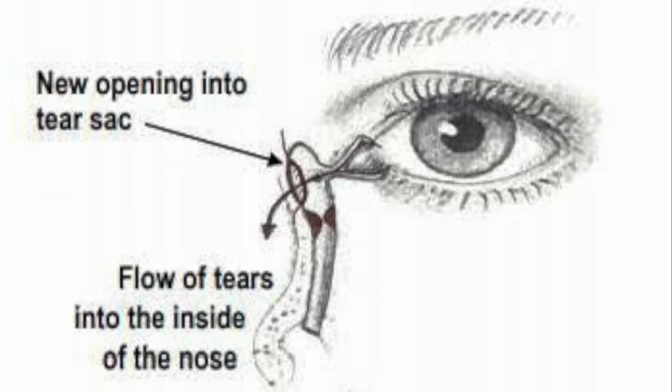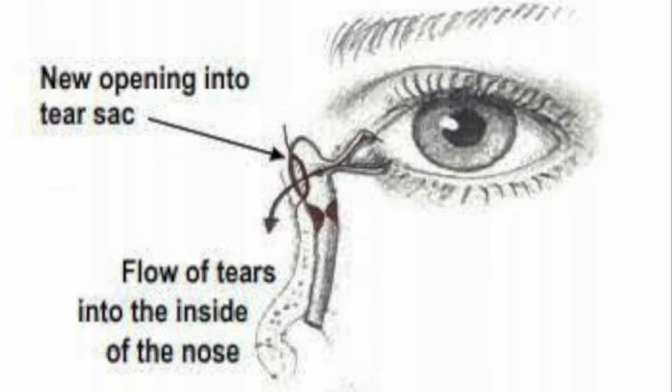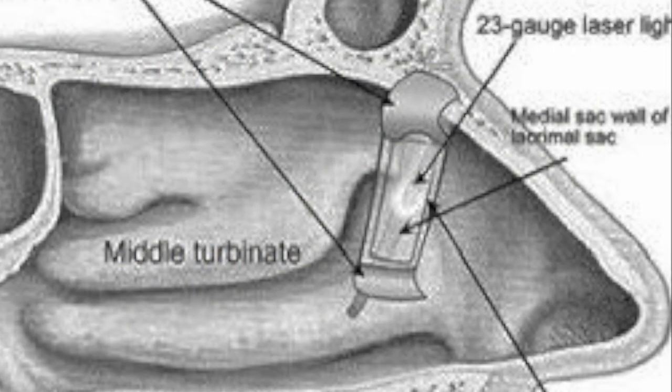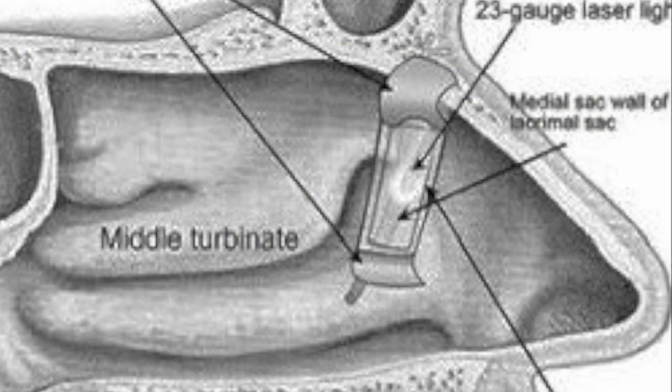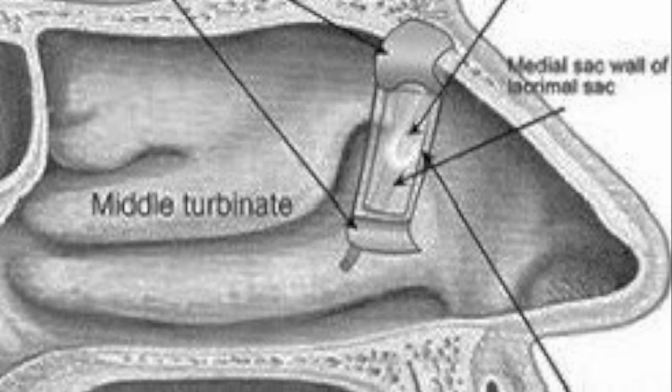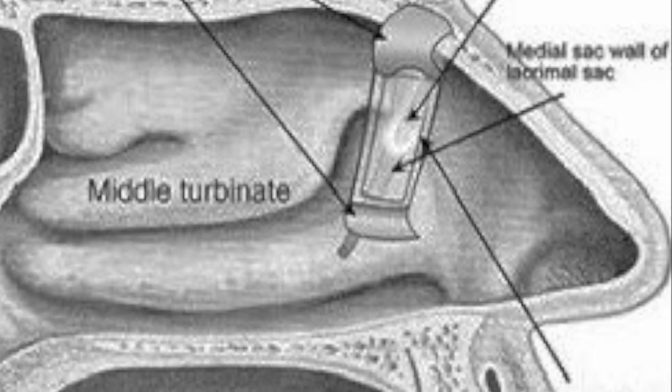If there is a structural blockage, dacryocystorhinostomy (DCR) can provide a surgical solution, creating a new drainage pathway for tears. Understanding these mechanisms and the clinical approach is key to effectively managing physiological epiphora in patients.